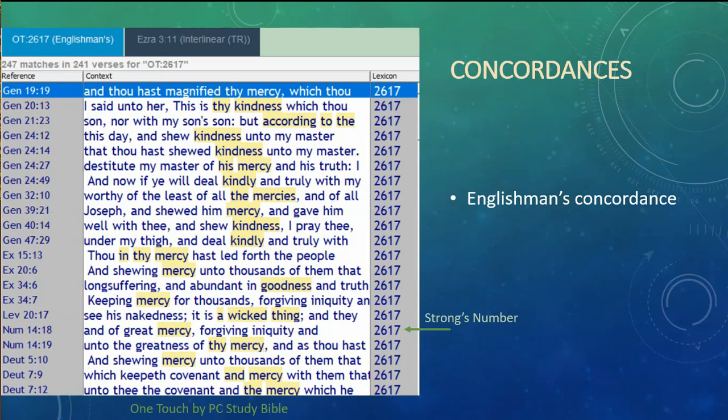There's another kind called an Englishman's concordance, which has some information similar to a word study concordance. If you already know the Strong's number for the word you're interested in, you can enter that number and it will pull up the scripture associated with it. You'll notice that different English words may be listed for the same Greek or Hebrew term. For example, looking up Strong's number 2617, that particular Hebrew word brought up words translated as kindness, mercy, goodness, and even 'a wicked thing' — so you need to find out what's going on in those individual verses.